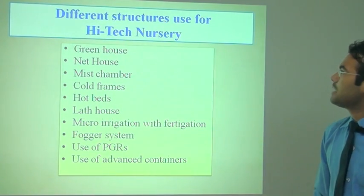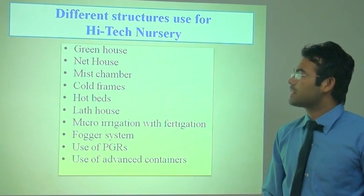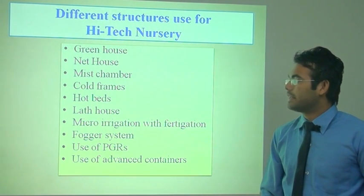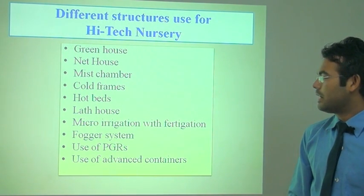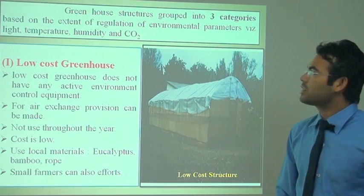There are different types of infrastructure used for the high-tech nursery. The first is a greenhouse, second is a net house, mist chamber, cold frames, hotbed, lathe house, micro-irrigation with fertigation, fogger system, use of PCR, and use of advanced containers in the nursery.